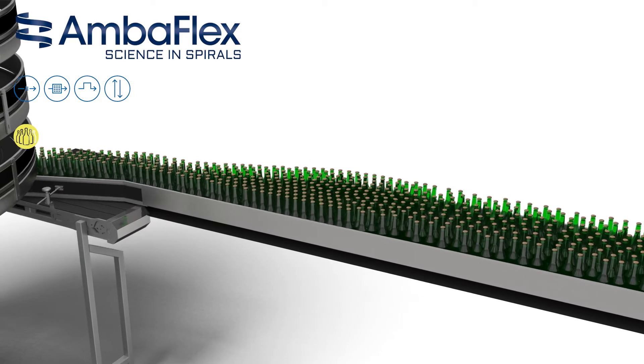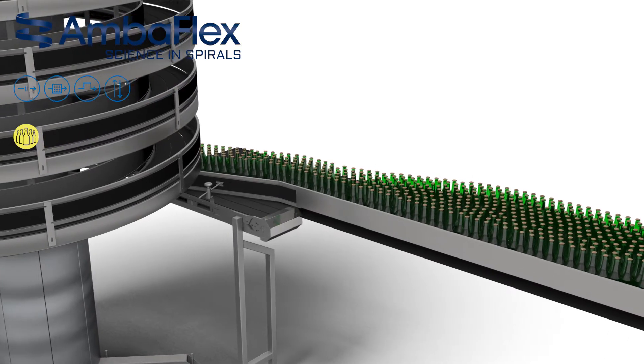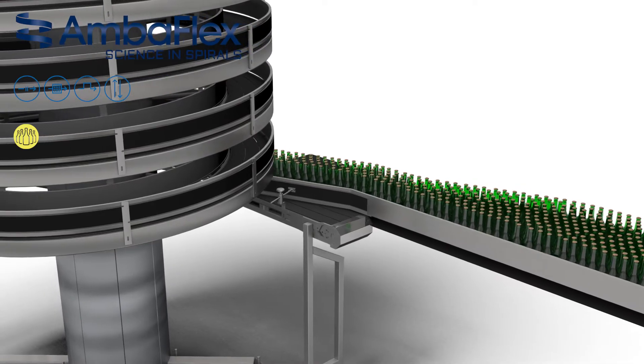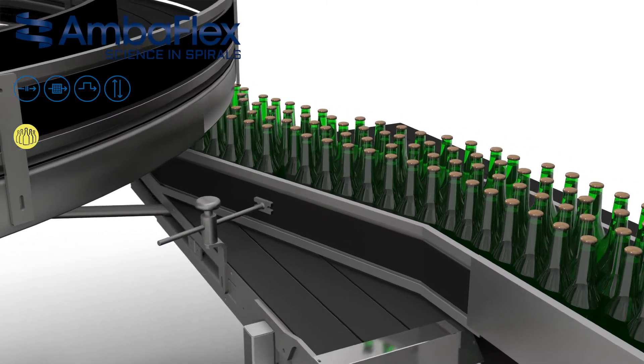The SVM belt is built up from multiple parallel seamless tracts that act jointly as a single conveyor belt. This arrangement has several major advantages. It guarantees perfect product stability, very high pull strength for extreme load applications, and, due to its surplus on shear strength, drastically reduced wear and tear.